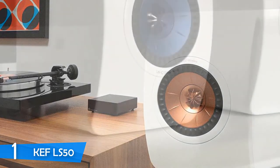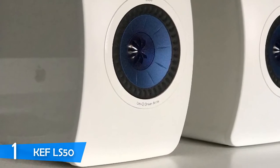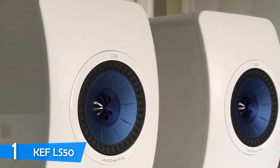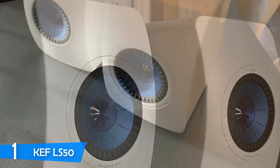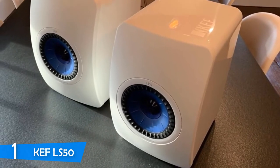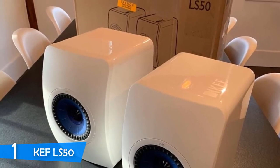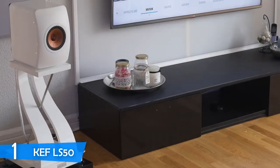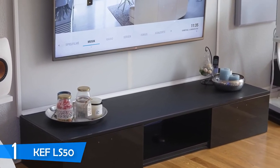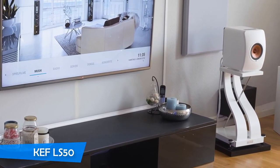The speakers feature a Uni-Q array that uses a 25mm aluminum dome tweeter in the center of a 13cm magnesium and aluminum cone to deliver performance. Each unit has a dedicated power amplifier, and the 200W Class D module delivers great power without generating much heat. The dedicated digital-to-analog unit also delivers great performance, and the sound of the KEF LS50 is the best in the market. The speakers achieve 106dB volumes without any distortion, the tonal balance is perfect, and they deliver great rhythm and a perfect soundscape across their flawless frequency range. If you want the best of the best, the KEF LS50 is your best pick.